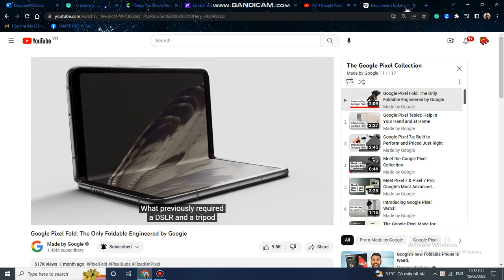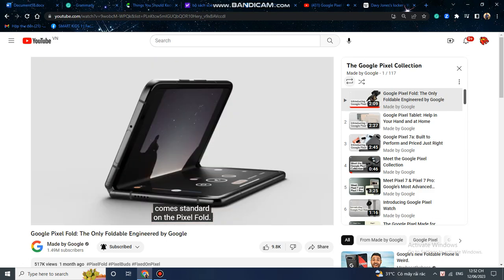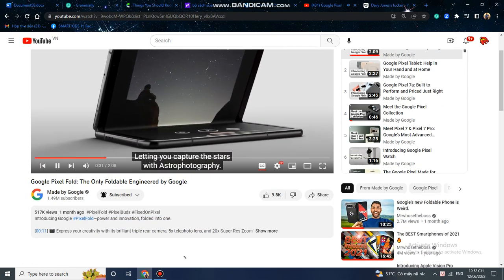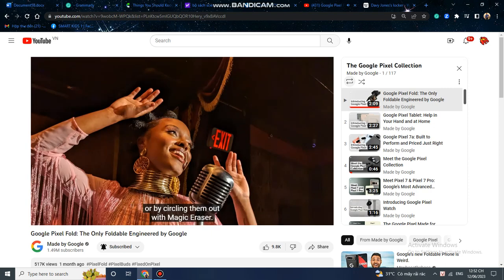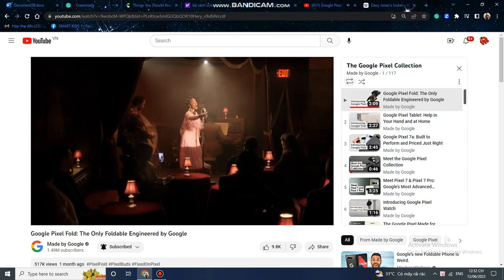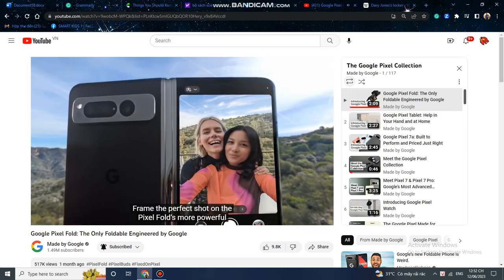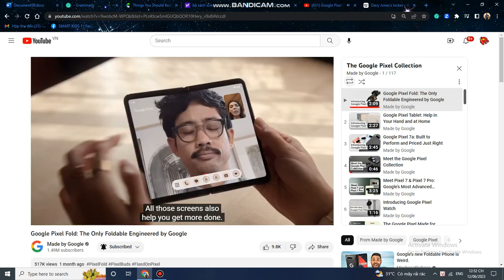What previously required a DSLR and a tripod comes standard on the Pixel Fold, letting you capture the stars with astrophotography. Erase things you don't want in your photos with just a tap, or by circling them out with Magic Eraser. Frame the perfect shot on the Pixel Fold's more powerful rear selfie camera.